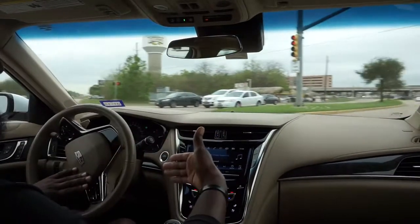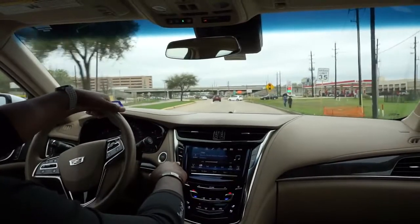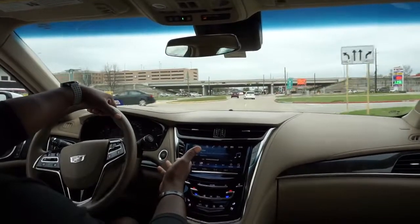This next feature just kicked in at this light — there's this button right here with a little circle around it. It's some type of automatic start-stop feature.